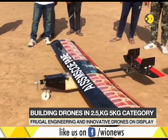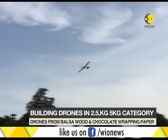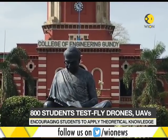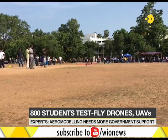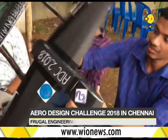Aviation is a branch of engineering that is least forgiving of mistakes, but defying gravity is every engineer's dream. India's oldest technical institution, the College of Engineering Guindy, and the Society of Automotive Engineers hosted Aero Design Challenge 2018. Over 800 students from 111 colleges from across India participated in the event.